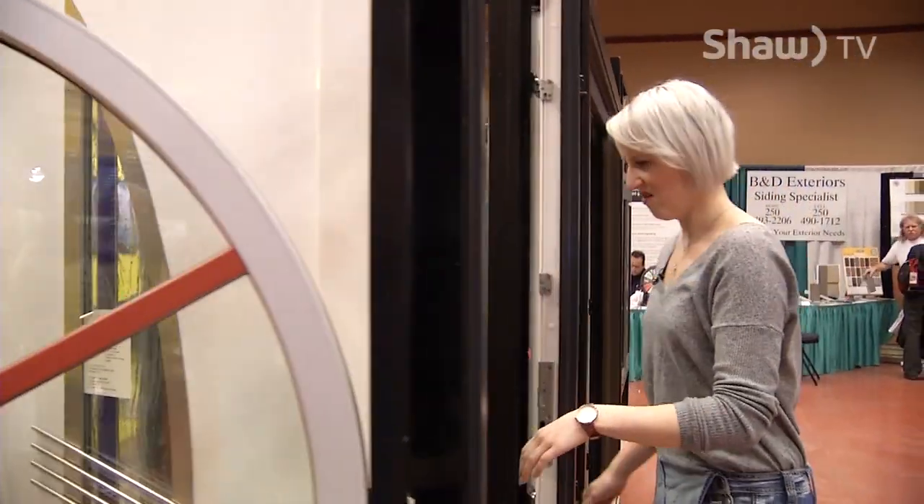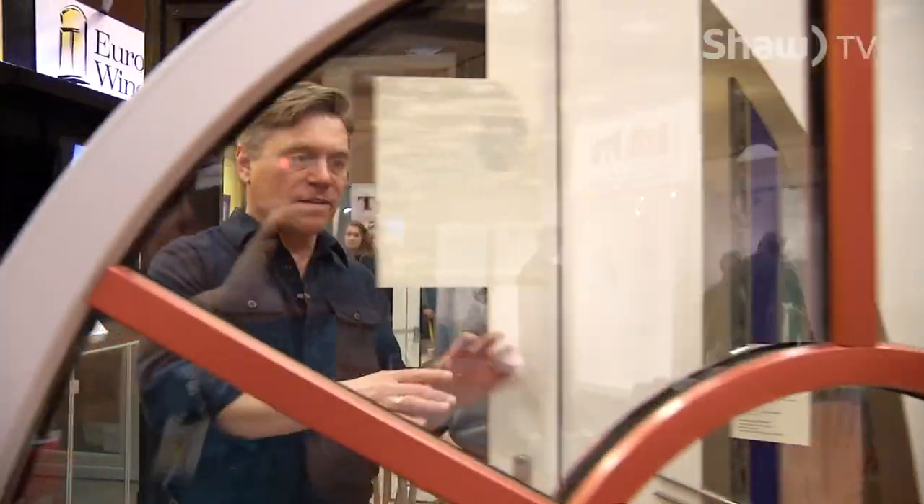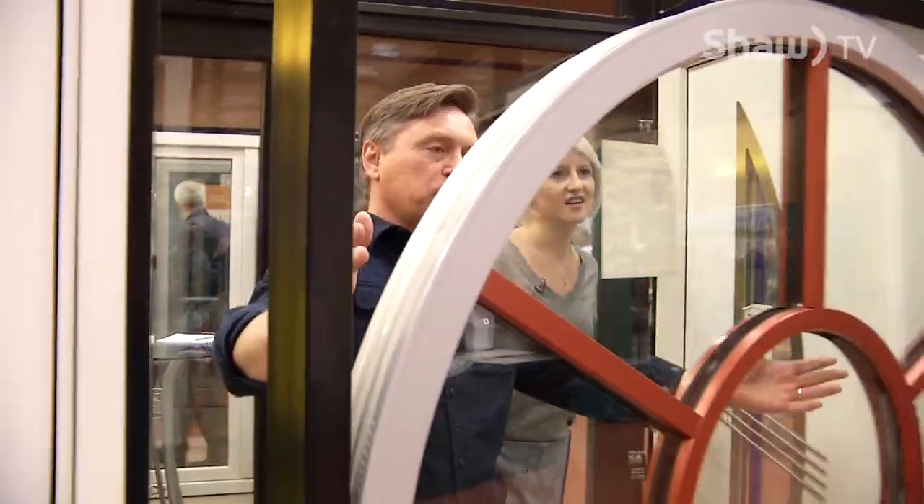There's some pest control as well — I might have to go and talk to them. Have you seen this door? This is the Euroline booth down here at the show. They've got these beautiful doors, fantastic windows — look at this big round picture window.